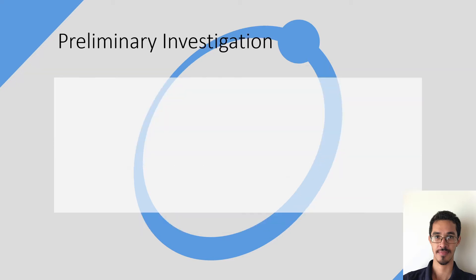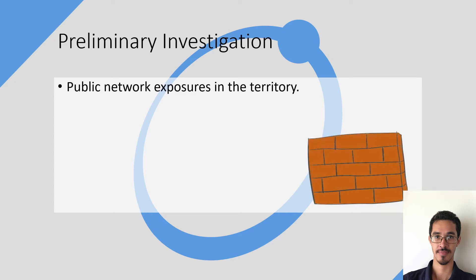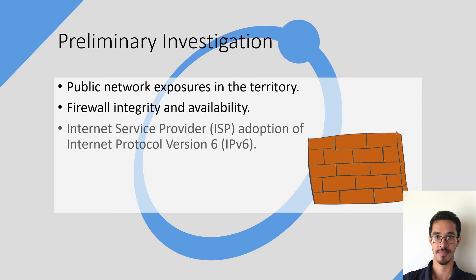Virgin Islands. Our preliminary investigation started with an assessment of the public network exposures here in the territory, along with a look into the firewall integrity and availability across multiple devices on a given network, and to see if internet service providers have adopted internet protocol version 6 here in the Virgin Islands.